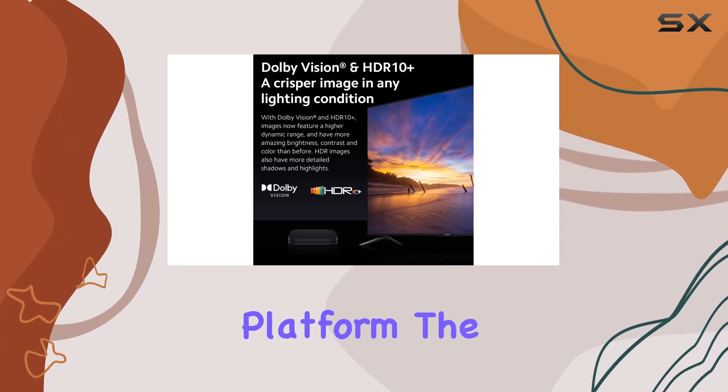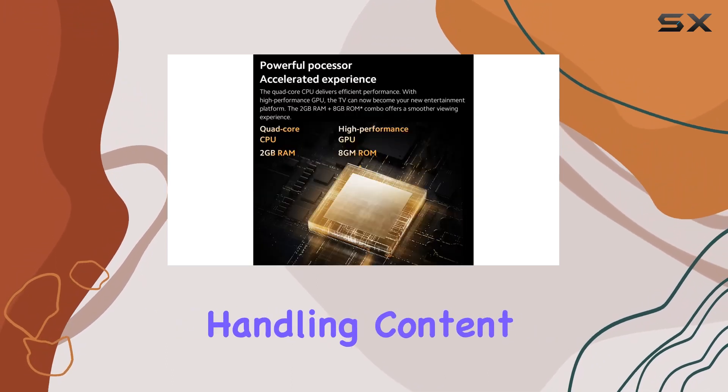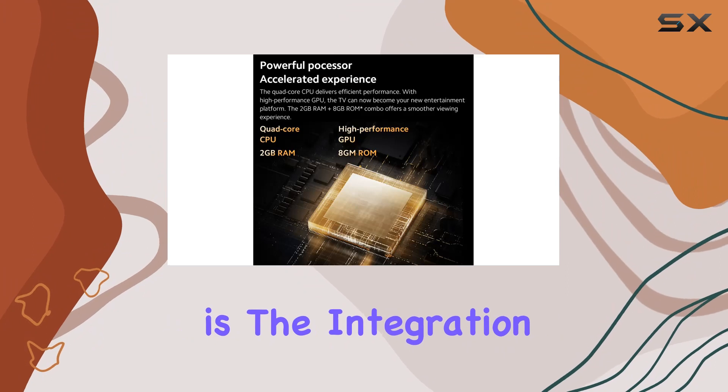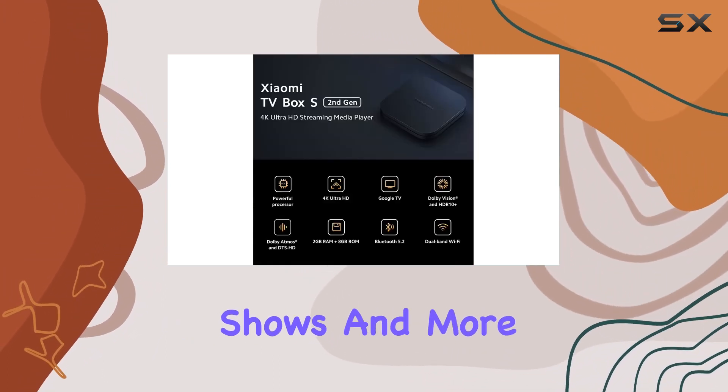Under the hood, the quad-core CPU ensures efficient performance, making the TV a reliable entertainment platform. The 2GB RAM plus 8GB ROM combo contributes to a smoother viewing experience, handling content seamlessly.